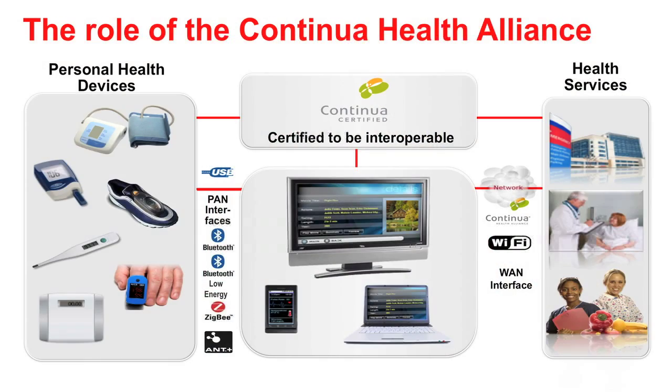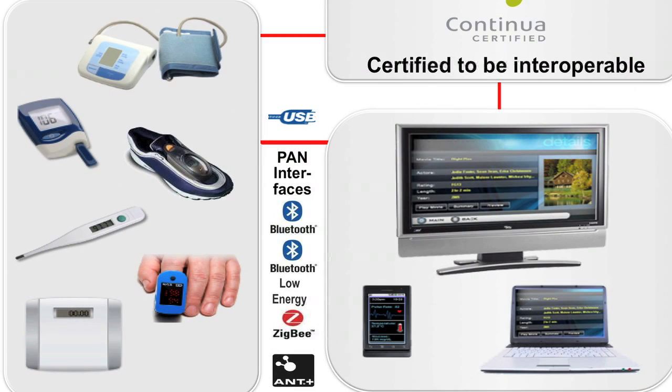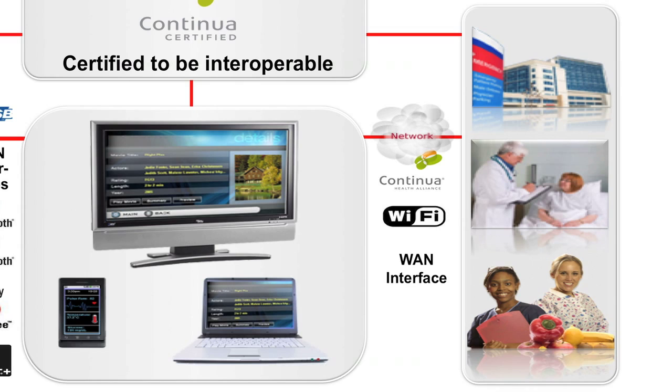In telehealth, there are several wireless platform options available for your design. Options for the PAN interface, which is used between the personal health device and the aggregation manager, are ZigBee, ANT, Bluetooth EDR, and Bluetooth Low Energy. The WAN interface typically uses Wi-Fi, but other options for connecting between the aggregation manager and the health service center include GPRS and EDGE.